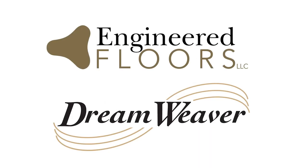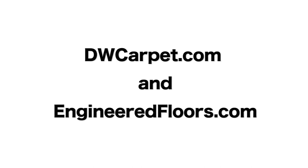Just one more reason we say, Engineered Floors and Dreamweaver Carpets. Don't worry, enjoy. Thanks for watching. For more information, visit DWcarpet.com and www.engineeredfloors.com.